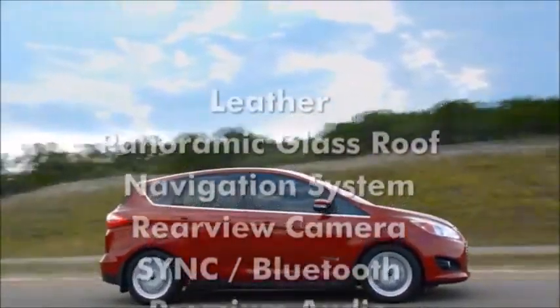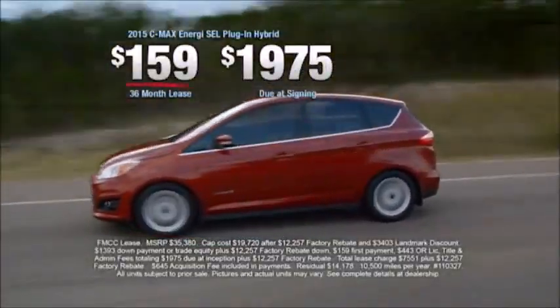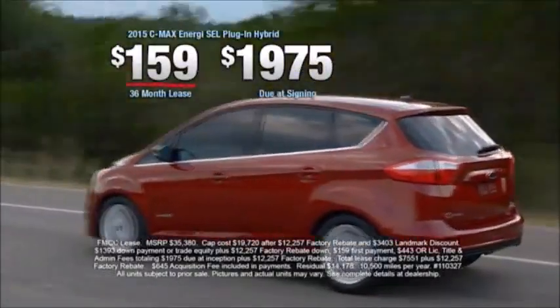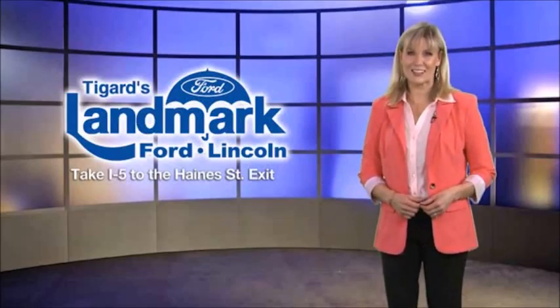And that includes leather, panoramic glass roof, nav system, and rear view camera. The C-Max Energy plug-in hybrid, $159 a month, only at Landmark Ford Lincoln in Tigard, where your satisfaction is our main concern. Landmark Ford C-Max Energy.